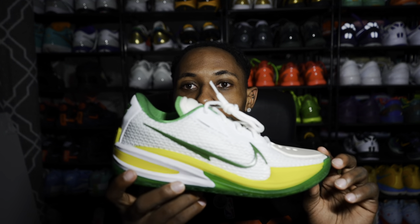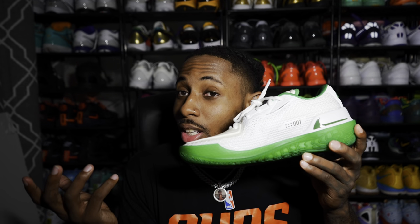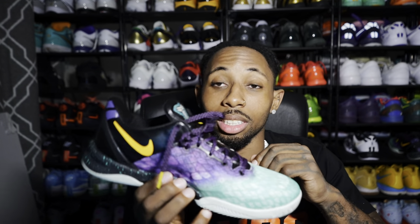Last but not least from Jersey Frost — the Oregon Duck GT Cut Ones. If you want any of these shoes, use code Tony Crosby — it'll be in the description below for 10 percent off. It does take two to four weeks to arrive, but it's a great place and I wear a lot of their shoes. I also do real versus rep comparisons all the time. And the final shoe — Easter just passed, so the Easter Kobe 8. Can't go wrong with a Kobe 8, love the OG tongue, and the colorway is super clean.